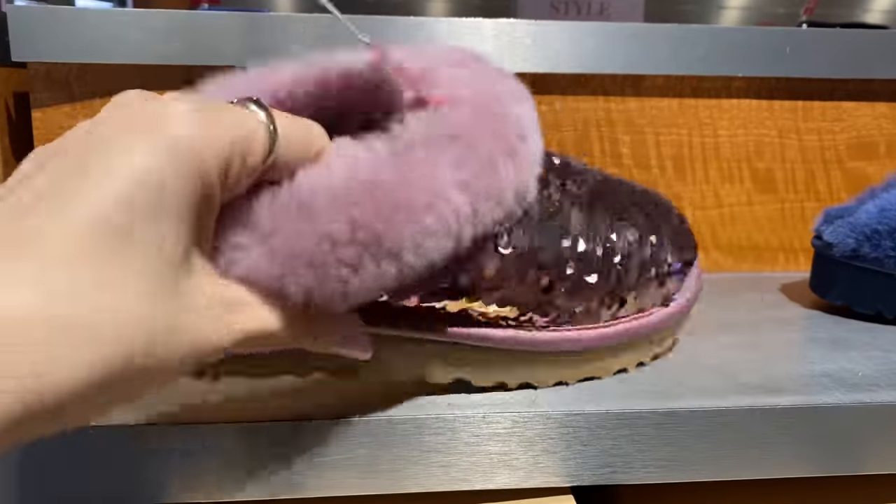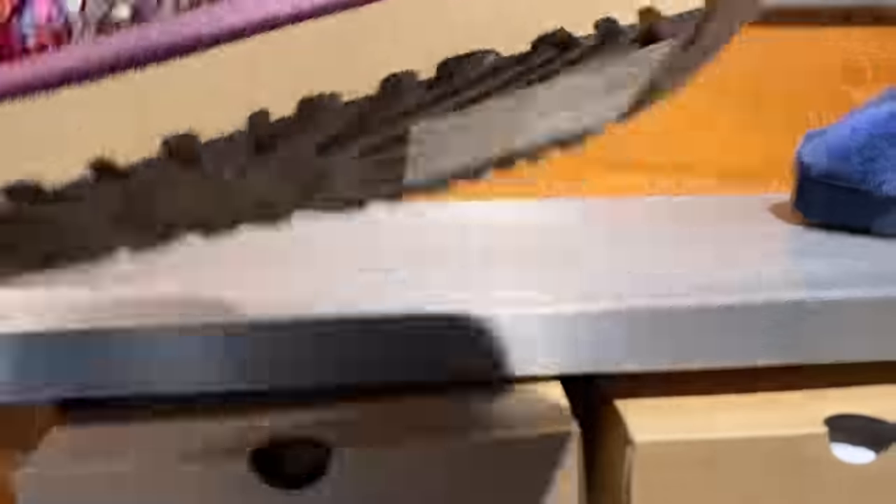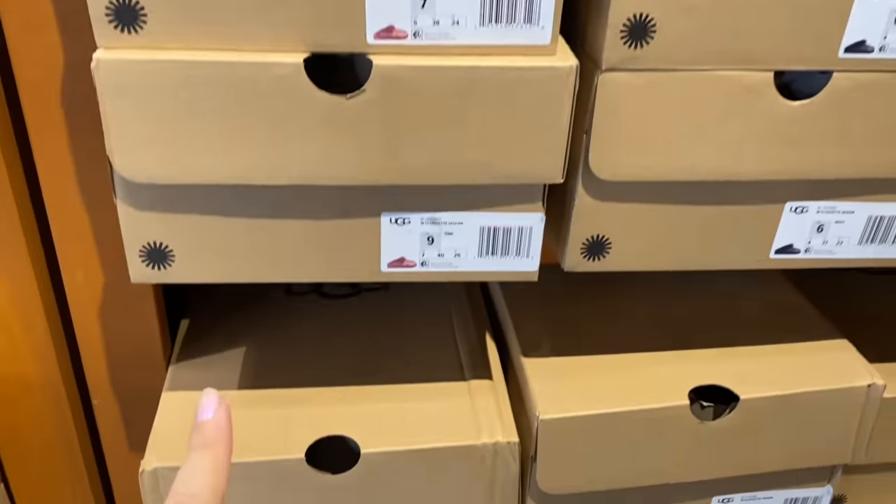So now we're at UGG and I see sequins. I see gold. 30% off. Stoked. How cute are these? Oh, these are 50% off the $110. And they do have my size right here.